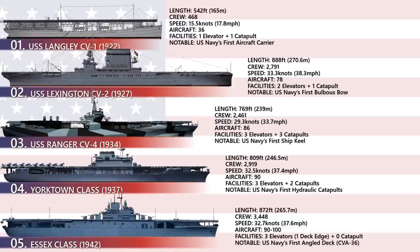The main innovation of the Essex-class aircraft carrier was the first use of an angled flight deck. This enabled multiple planes to land and take off faster and at the same time.